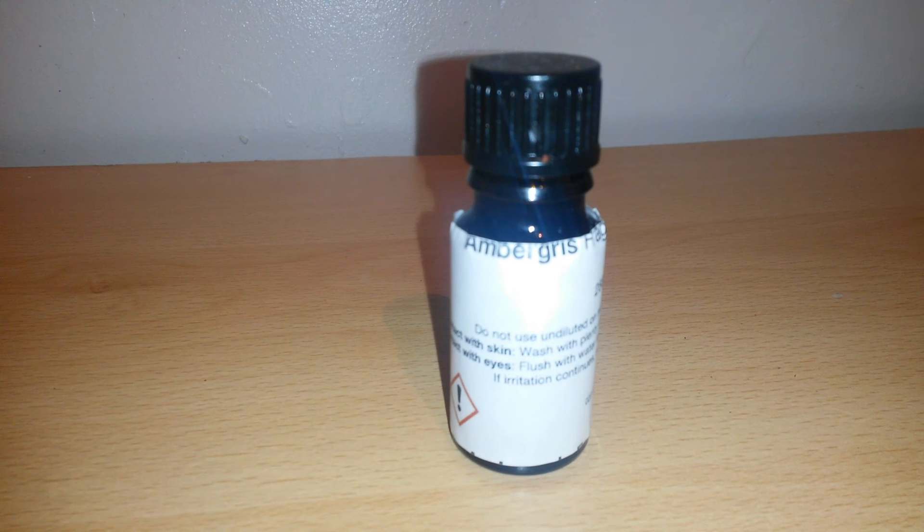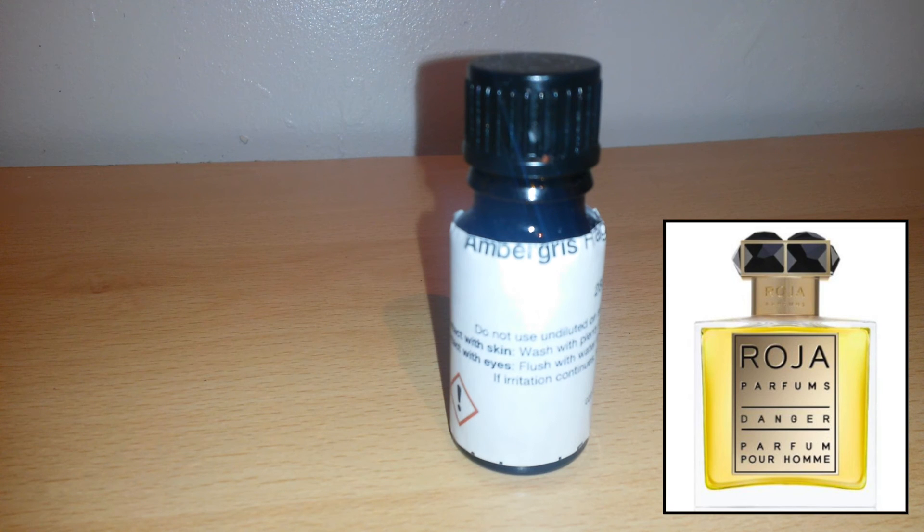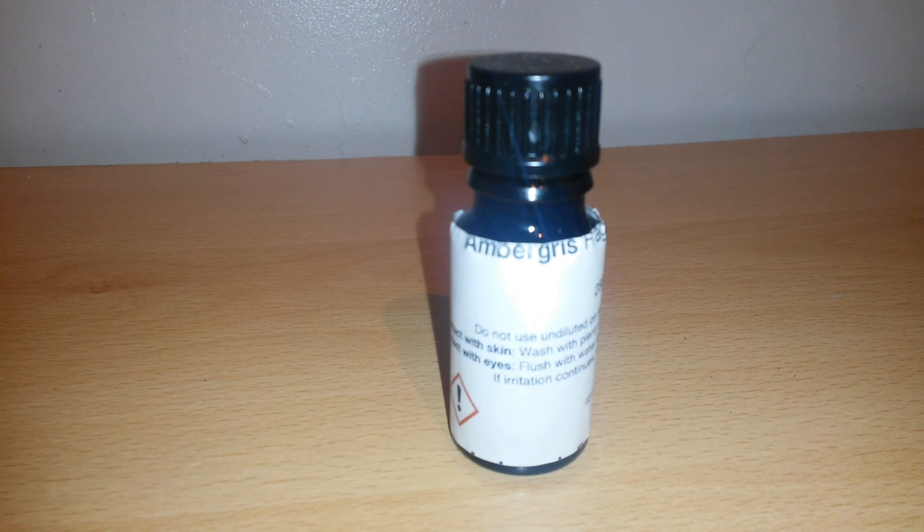Although ambergris was formerly highly prized — and still is by some of the most affluent perfumers — it is very hard to obtain and very expensive, and has now largely been replaced by the synthetic version called ambroxan. In order to keep the cost to the consumer down, most people do use the synthetic version, and it is reported to be a pretty good substitute.